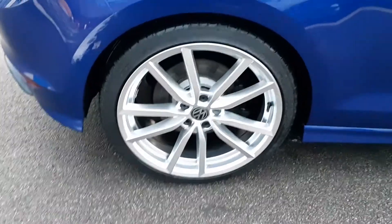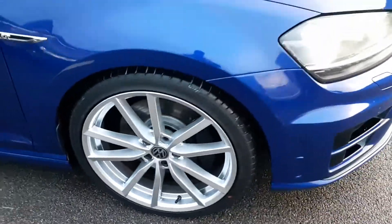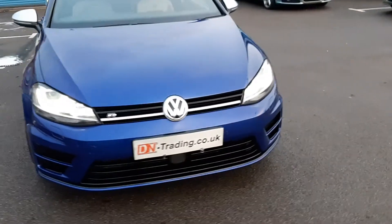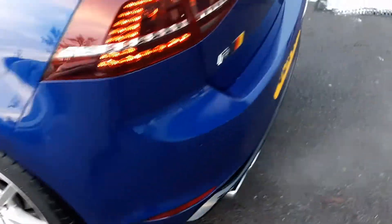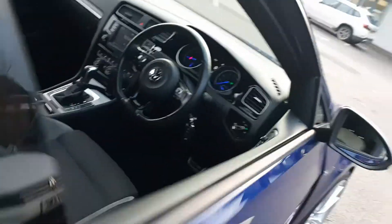The upgrades on this car are the 19-inch alloy wheels and the lovely deep blue metallic paintwork. This is a DSG automatic gearbox model, and it's also got the privacy glass pack.